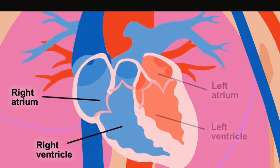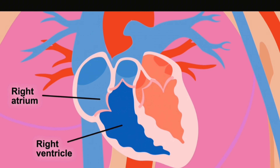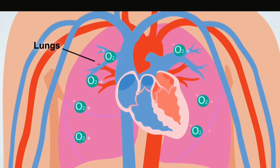First, blood from the body flows into the right atrium, then it flows down into the right ventricle, which pumps it to the lungs. In the lungs, blood picks up oxygen.